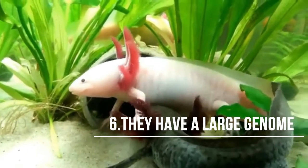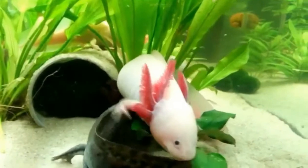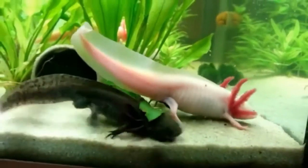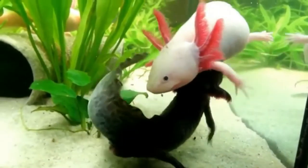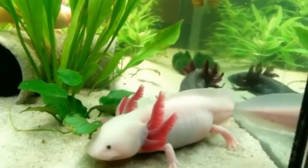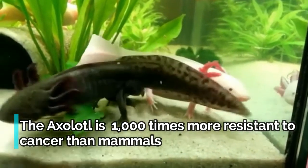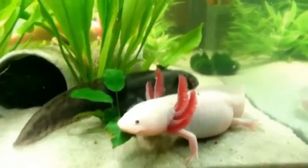Fact 6: Axolotls have a large genome. The genome of an axolotl consists of 32 billion DNA bases, which is 10 times the size of the human genome. Sequencing the DNA of axolotls is a challenge for scientists, but it's an important one, as it will help researchers discover how the axolotl uses stem cells to regenerate tissue. The axolotl is also over 1,000 times more resistant to cancer than mammals. Scientists hope that we can one day harness the axolotl's natural resistance to eliminate cancer and extend our lifespans.